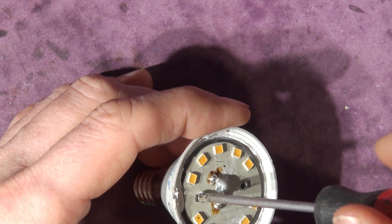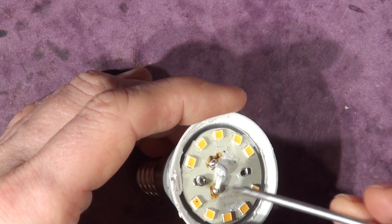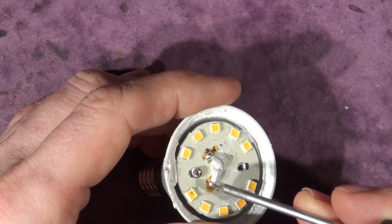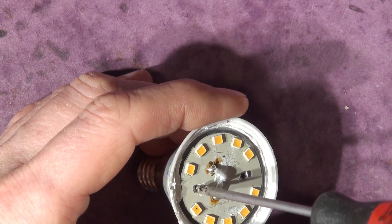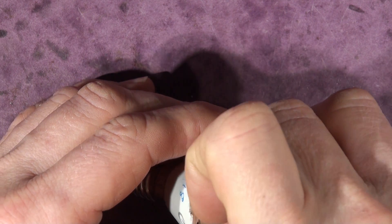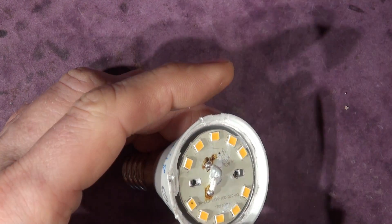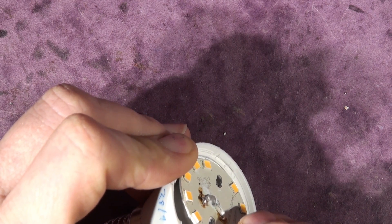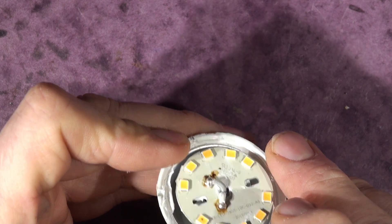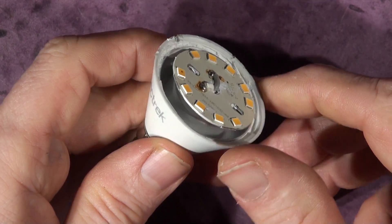We've got two screws — hello, that one's loose! It's already loose. I wonder if that's why it's blown up, because it's on this side of the board and underneath there's some kind of heat sink. It looks like it hasn't been connected to the heat sink properly because the Chinese worker forgot to do up the screw. There's a metal cup underneath which fits into the heat sink — you can see that metal arrangement.